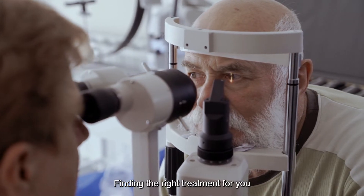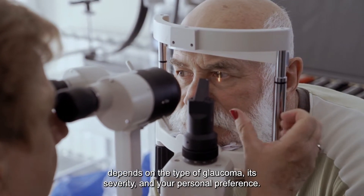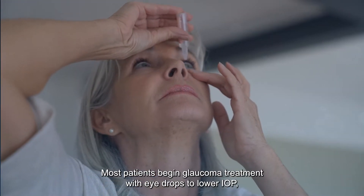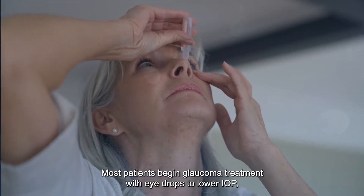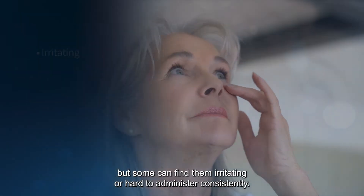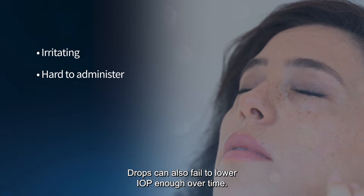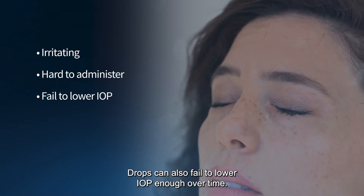Finding the right treatment for you depends on the type of glaucoma, its severity, and your personal preference. Most patients begin glaucoma treatment with eye drops to lower IOP, but some can find them irritating or hard to administer consistently. Drops can also fail to lower IOP enough over time.